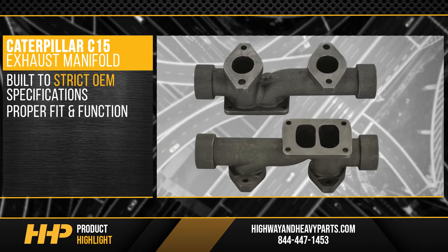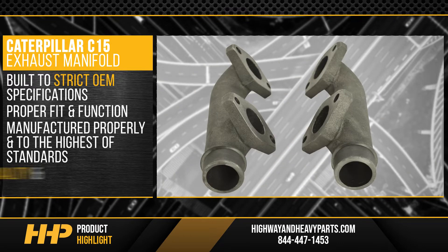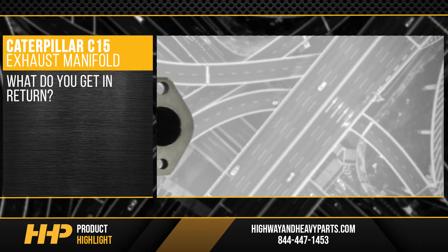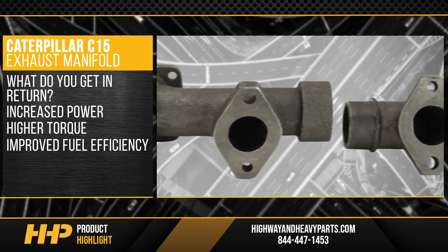Rest assured this exhaust manifold is manufactured properly and to the highest of standards to ensure excellent quality and consistency. What do you get in return? Increased power, higher torque, and improved fuel efficiency.